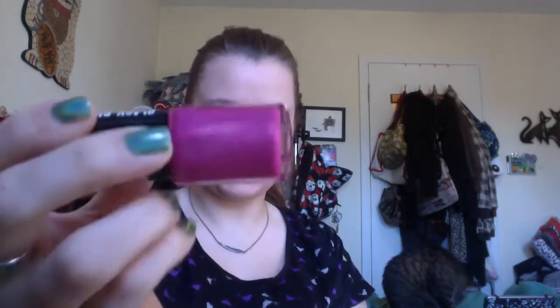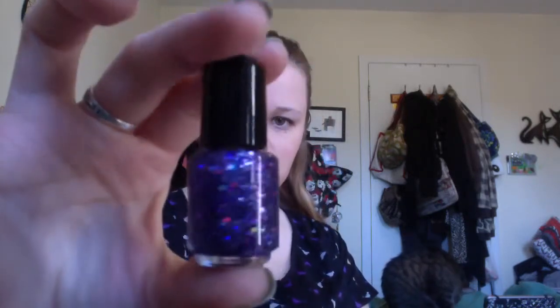For February, there was kind of a theme because of Valentine's Day — pinks and purples. The first one was this magenta that has iridescent glitter in it. And then there's Love Bite, which is a purple base with different colored and shaped glitter in it. The miniature is a little purple-based glitter that's iridescent with purple and silver glitters in it.